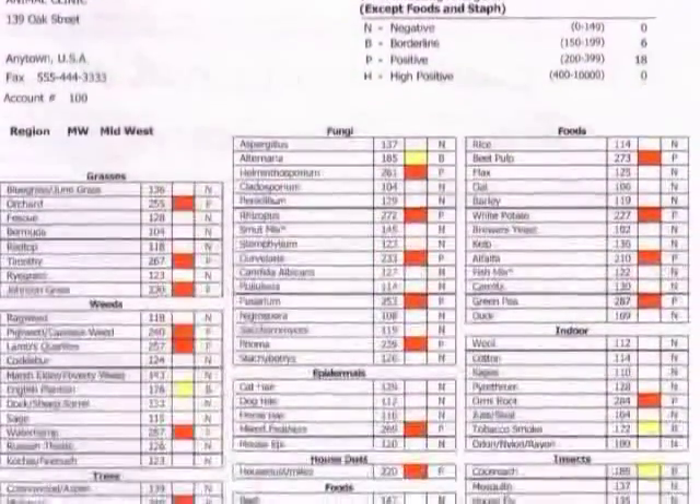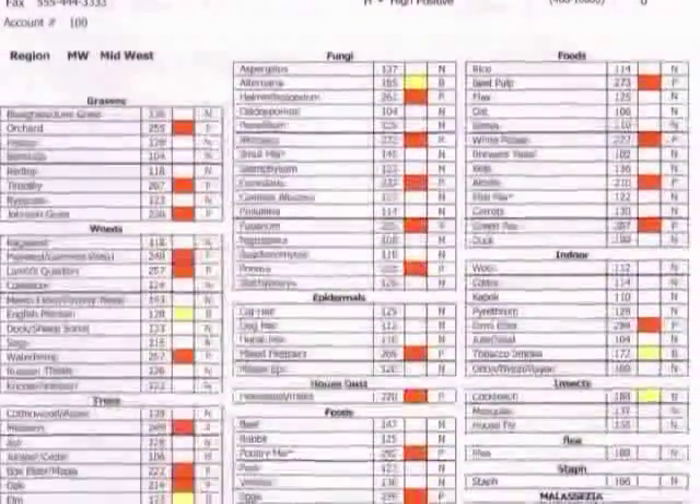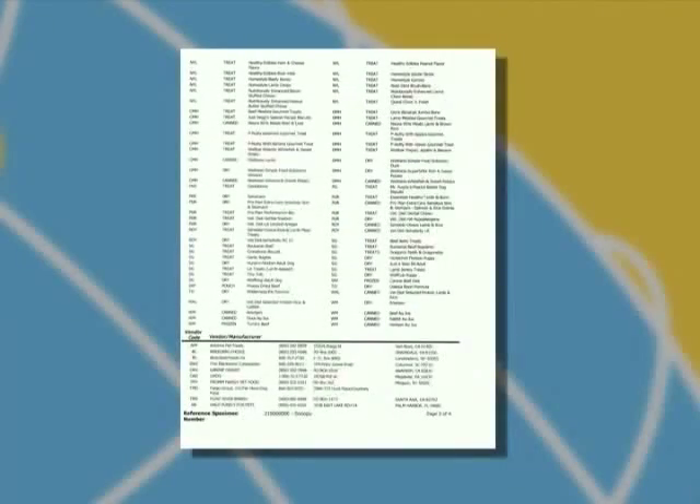If you choose our most comprehensive or food panel, you'll also receive a list of commercial pet foods that the patient can have that do not include any of the offending allergens to which they have reacted.